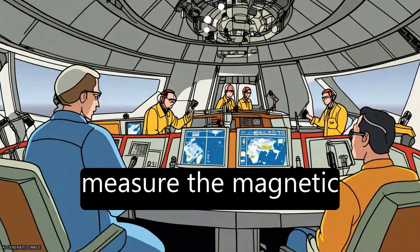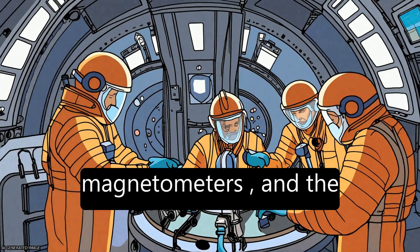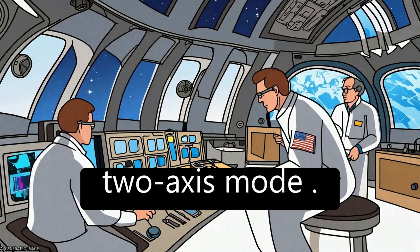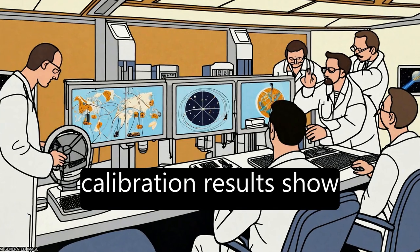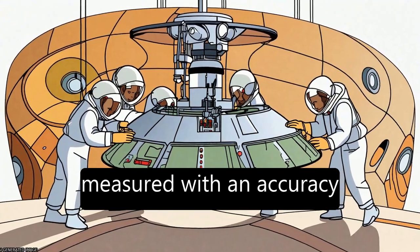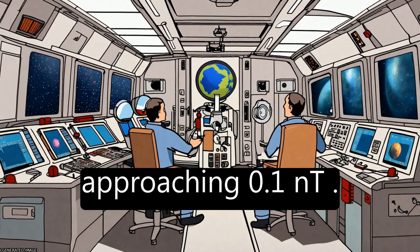The instrumentation used to measure the magnetic field includes magnetometers, and the operational modes used in flight include a three-axis mode and a two-axis mode. Preliminary in-orbit calibration results show that all components of the magnetic field are measured with an accuracy approaching 0.1 nT.